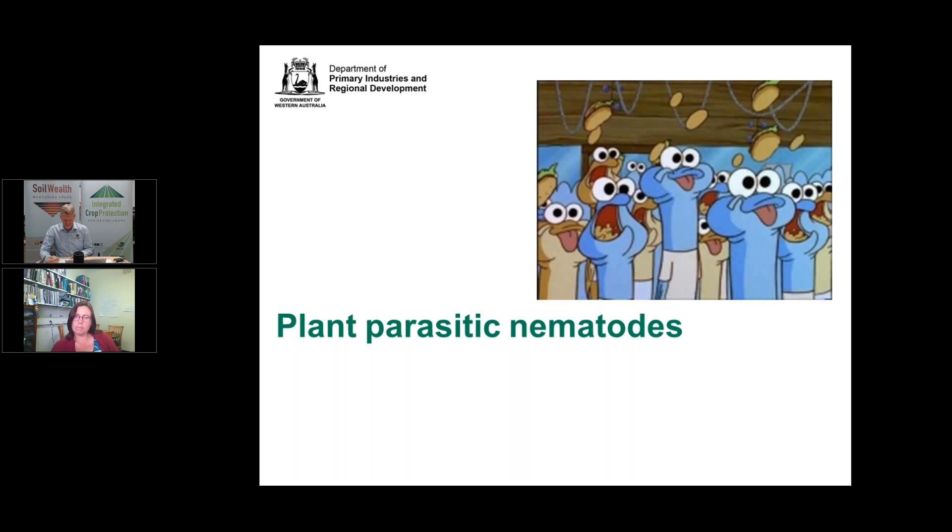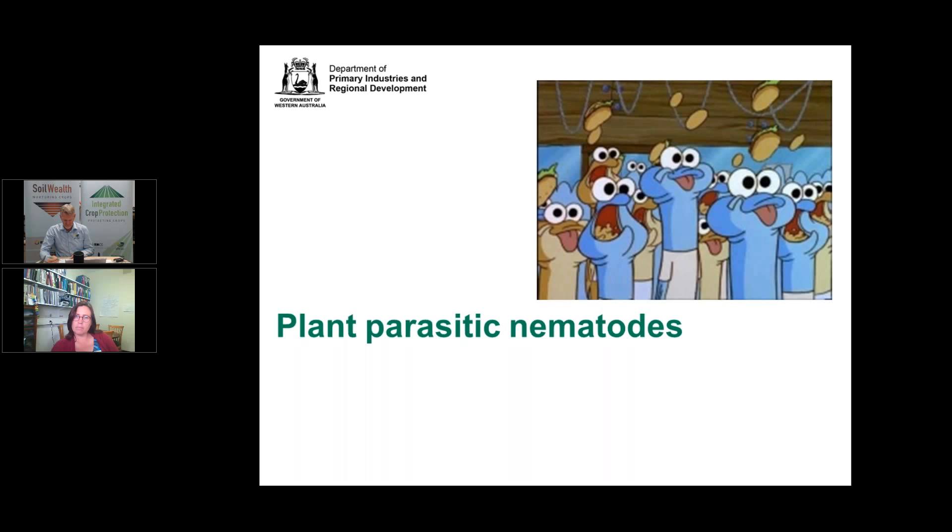Although nematodes themselves are microscopic, the impacts once they get out of balance with the soil structure can be really immense. Above-ground symptoms in a paddock, banana plantation, or vineyard will generally include patching, severe drought stress, smaller growth, and chlorotic-looking plants. This is because root systems have been severely compromised, preventing the plant from accessing the nutrition and water it requires to produce well.